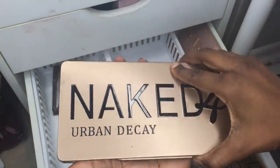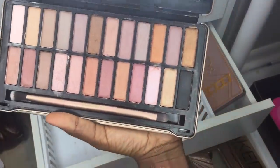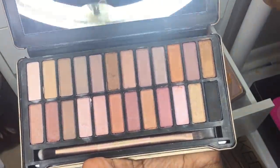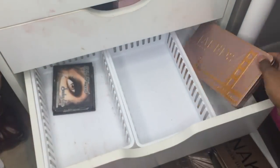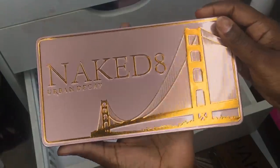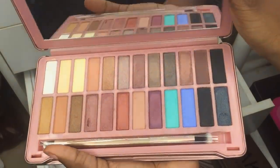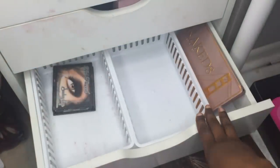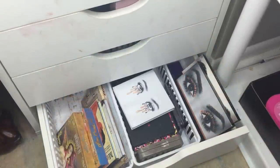Then there are the two big ones — the Naked 4 and the Naked 8. The Naked 4 is a huge palette with decent pigmentation. The Naked 8 was about six to seven dollars because of its size. I swatched it once upon a time. That's everything in this drawer — one final drawer left.